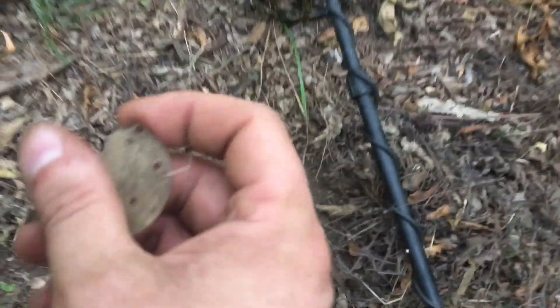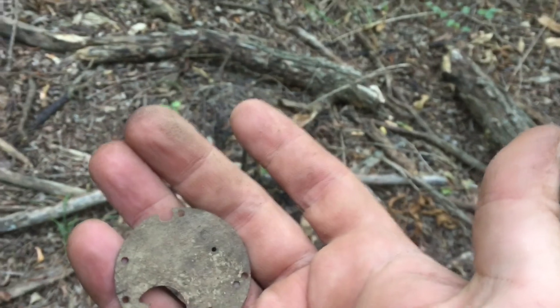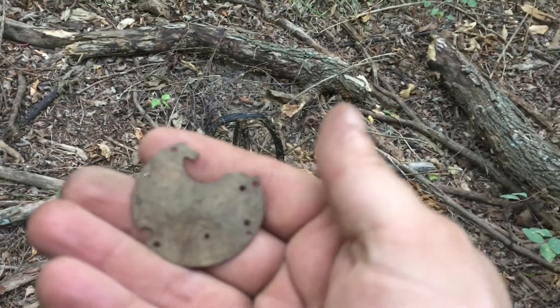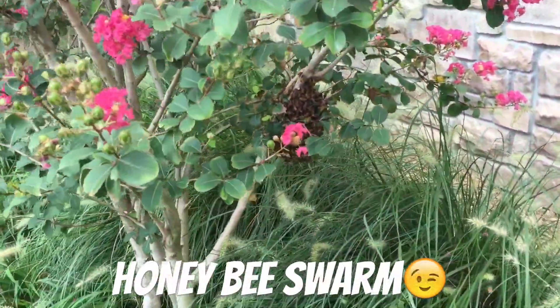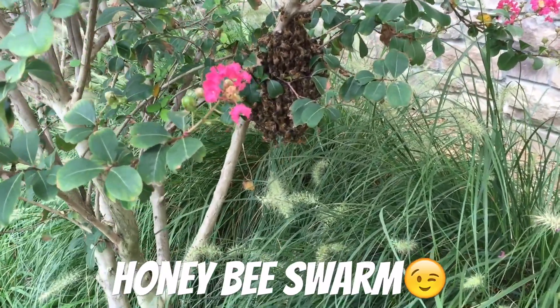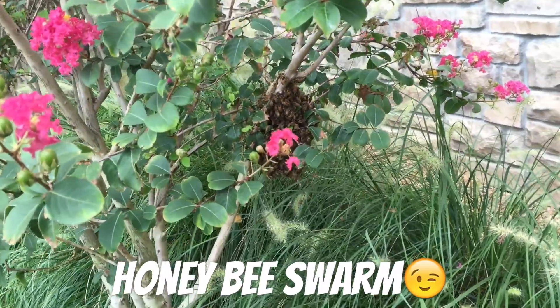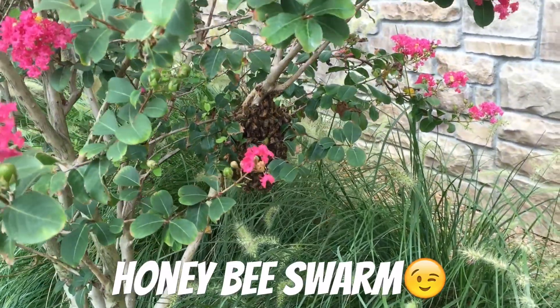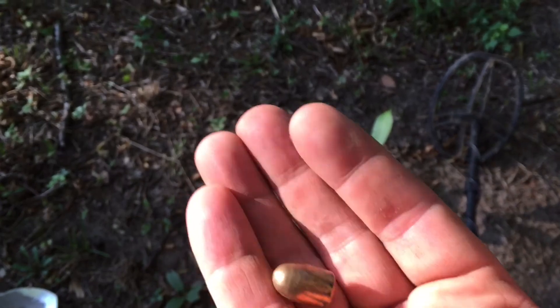Got this sweet surface find right here — it's like a whole piece of a pocket watch. I like this spot, so we'll see what else I can find. There are honeybees — it's warmer than I thought. I might get stung — must be a queen in there. Found this laying right on top of the ground.